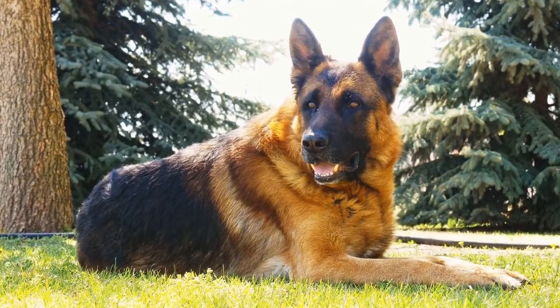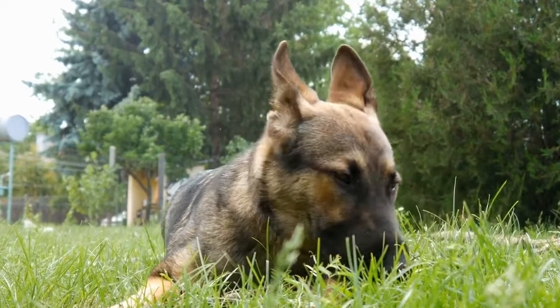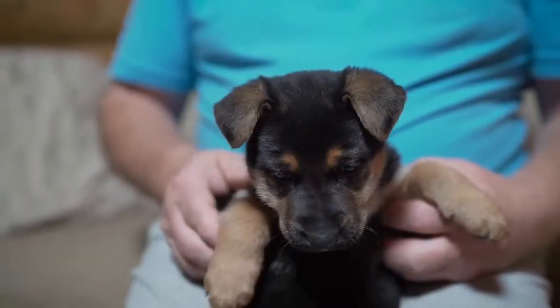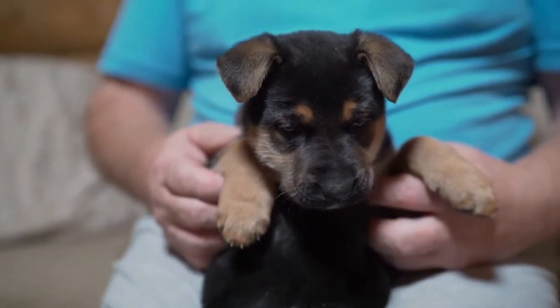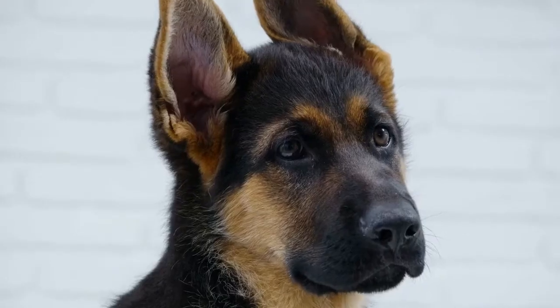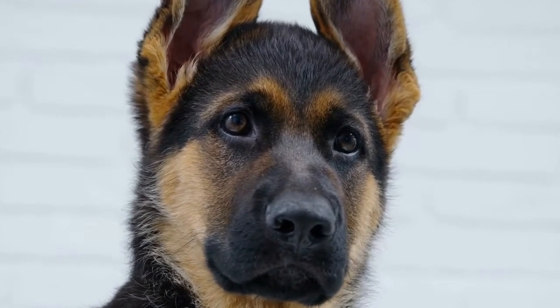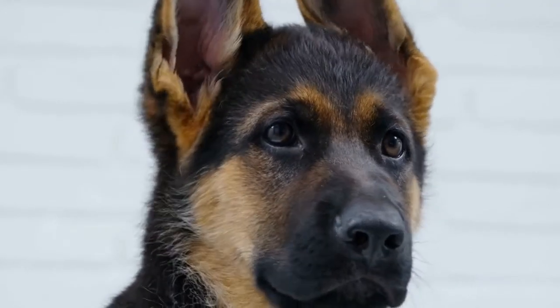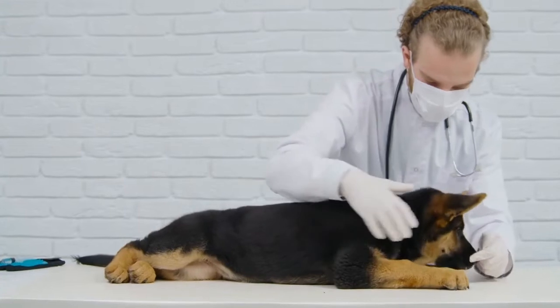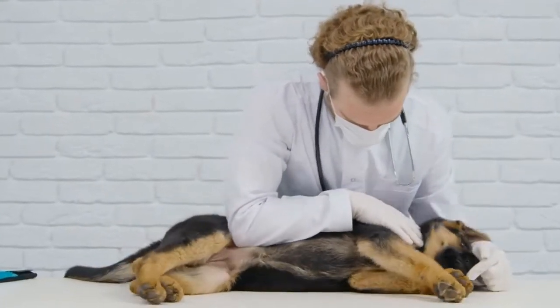1. Research. Start by conducting thorough research on German Shepherd breeders in your area. Look for reputable breeders who have a good track record and positive reviews from previous buyers. Online platforms, such as breeder directories and online forums, can be helpful in finding reliable breeders. Additionally, consider reaching out to local German Shepherd clubs or organizations for recommendations.